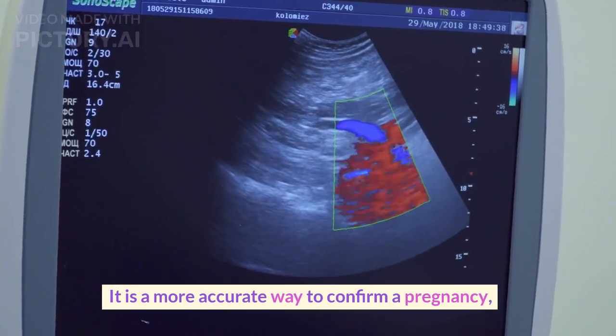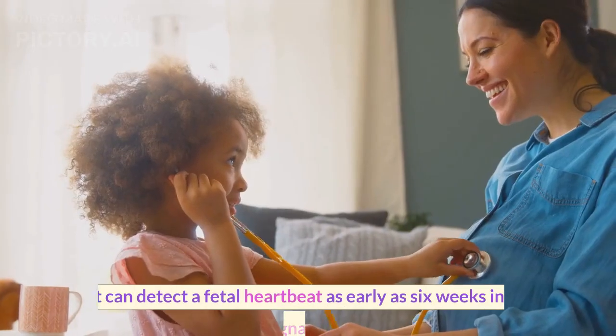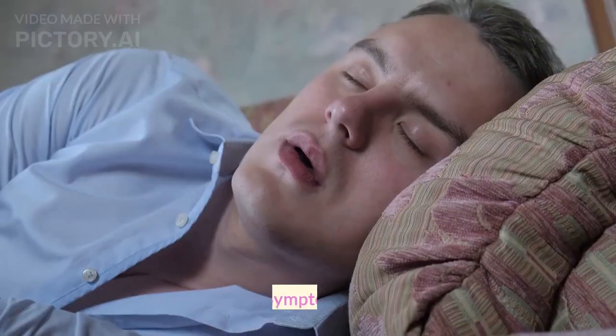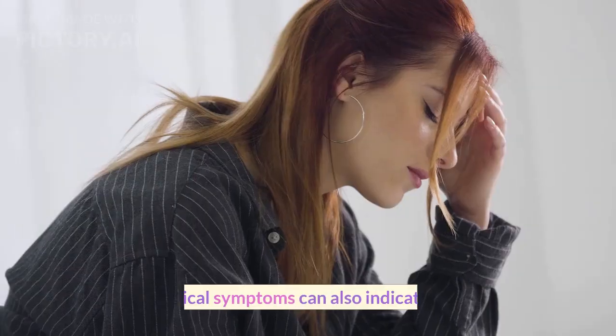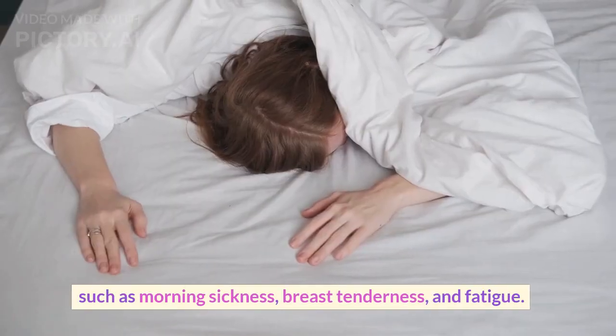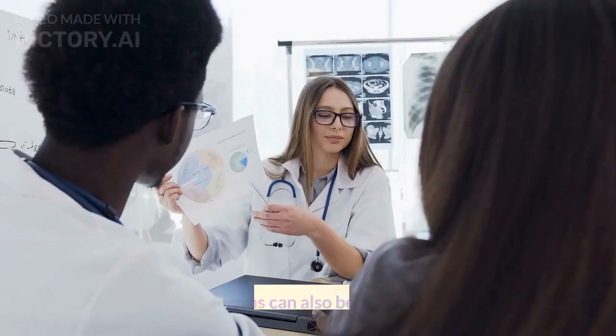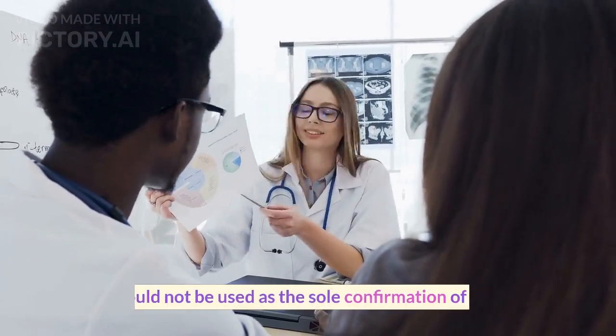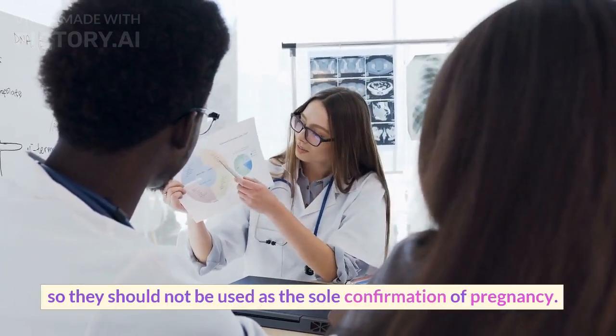3. Ultrasound. It is a more accurate way to confirm a pregnancy, as it can detect a fetal heartbeat as early as six weeks into a pregnancy. 4. Symptoms. Certain physical symptoms can also indicate pregnancy, such as morning sickness, breast tenderness, and fatigue. However, these symptoms can also be caused by other factors, so they should not be used as the sole confirmation of pregnancy.